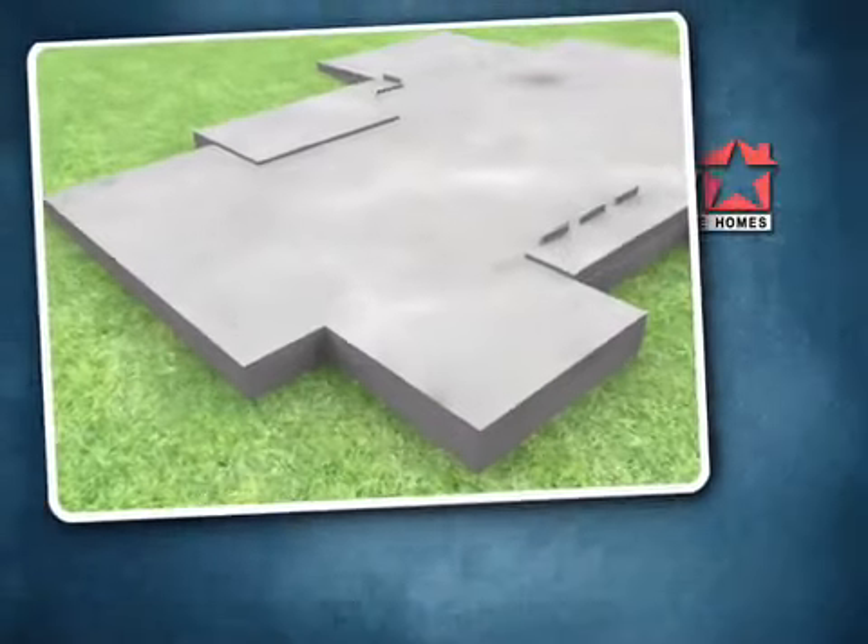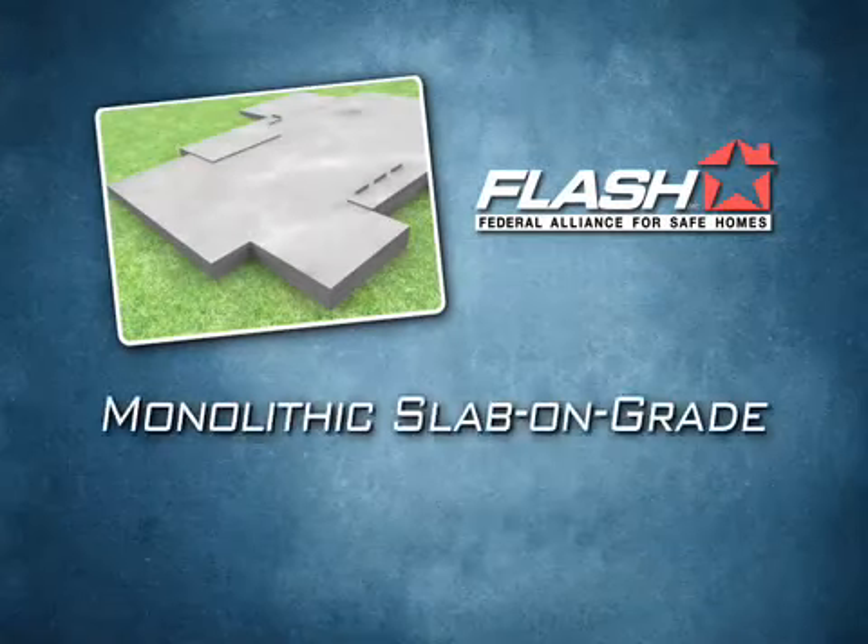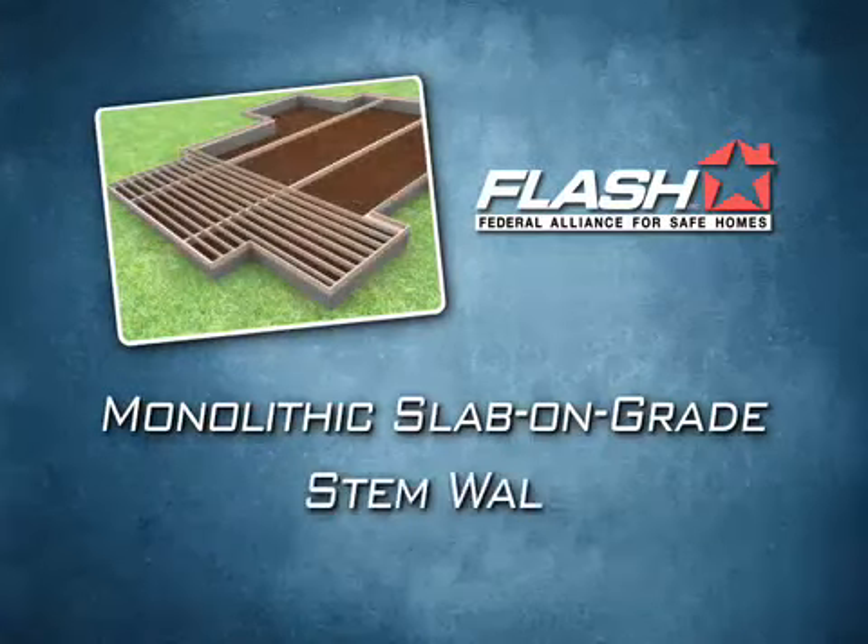The two most common types of foundations are monolithic slab-on-grade and stem-wall foundations.